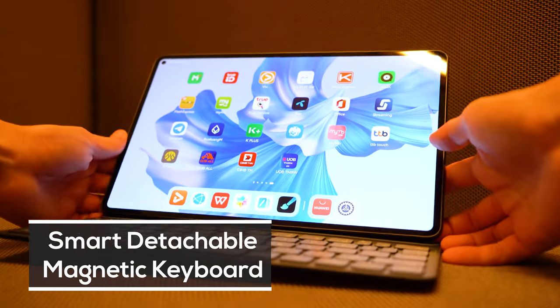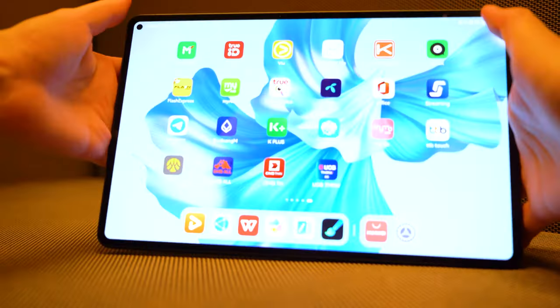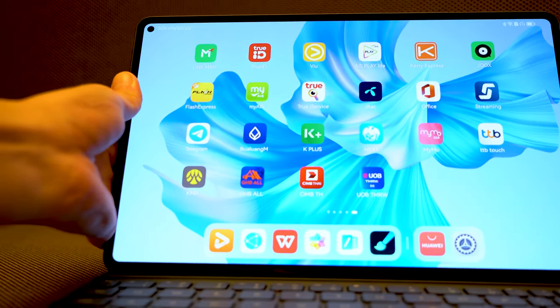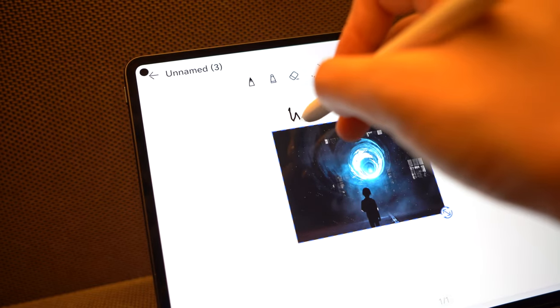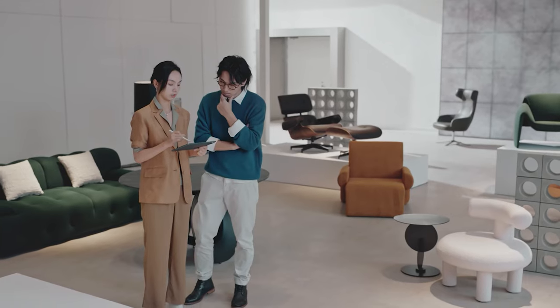They now have a detachable smart magnetic keyboard, which is always a welcome upgrade to their peripheral lineup. You can adjust the keyboard for multiple viewing angles and it goes all the way to 165 degrees. This makes your MatePad one of the most versatile devices in your arsenal, especially when used together with a stylus.